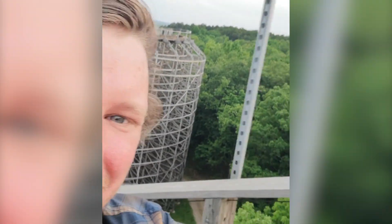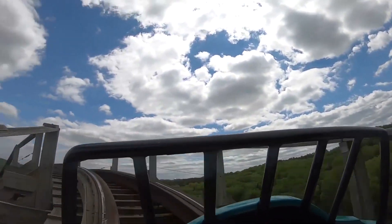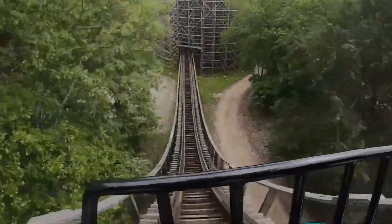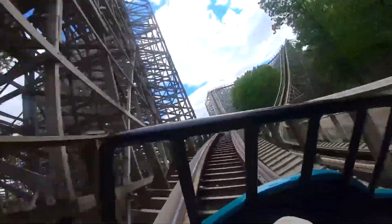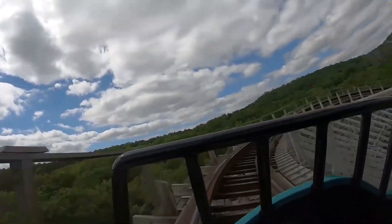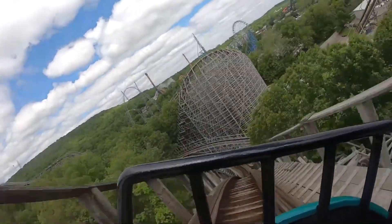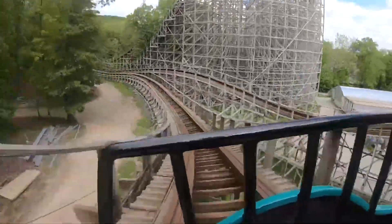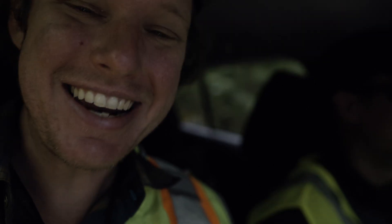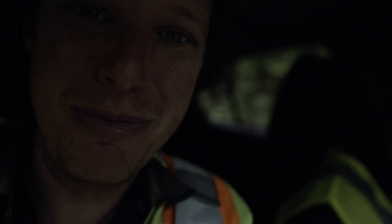We're getting ready to do our first ride before the scan. We just finished riding that roller coaster — now it's time to fly the drones. Today's the day. We're flying a roller coaster here at Six Flags. We're almost there to our takeoff and landing site. This is going to be epic.